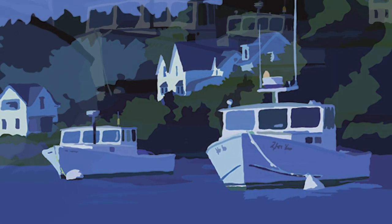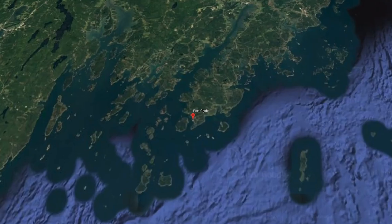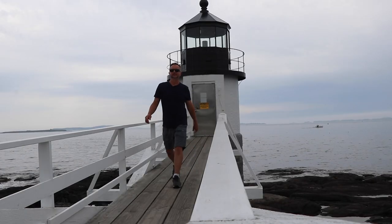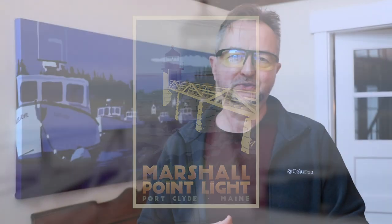Moonlight over Port Clyde. I love this one. The light of the moon is shining upon the lobster boats and Port Clyde is such a special place in Maine. It's a harbor with lots of lobsters in there and actually the Marshall Point lighthouse where Forrest Gump ran across is where my wife Erin and I got married, and that's what gave me the idea to do travel posters of lighthouses.